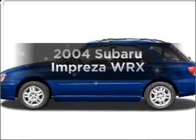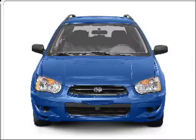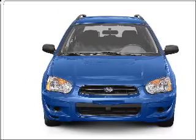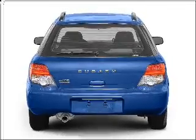Get noticed in this 2004 Subaru Impreza. If you're looking for a first-rate auto, this one could be yours today. With an efficient four-cylinder engine connected to a manual transmission that'll keep you in touch with your vehicle.